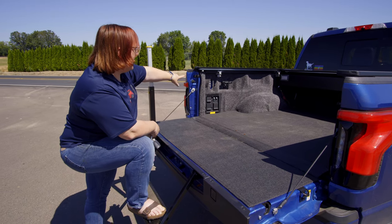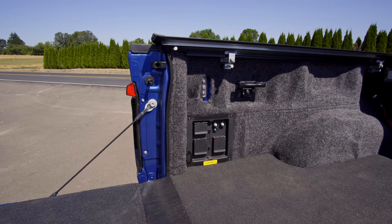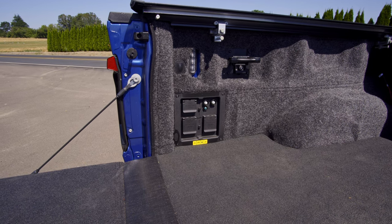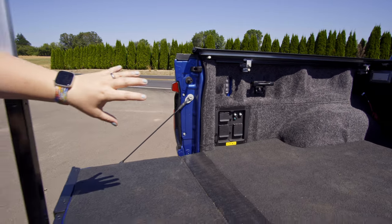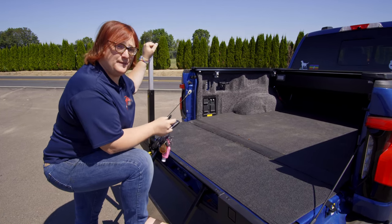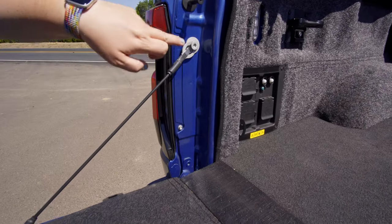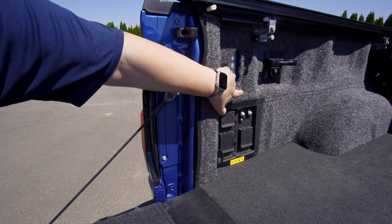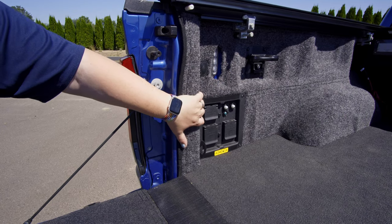We had a couple of install glitches — one around the lights. There's a bit of a faux pas where we didn't quite cut things out properly. We removed all the furniture in the bed, unscrewed everything, put the BedRug in, and put the screws back in. To do the install properly we had to remove the tail lights — a very easy process. There are only two bolts holding each tail light on; you remove those and the tail light comes out at an angle, giving access to the electronics. We did screw up where we cut the holes, but otherwise it would have been done very nicely.